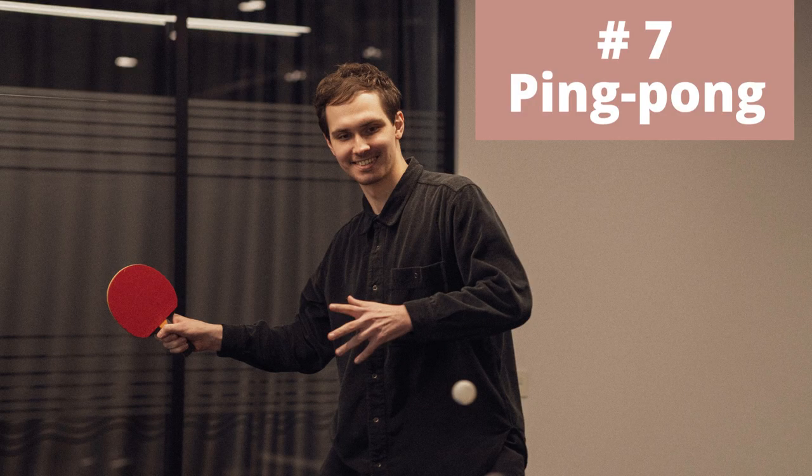Number seven on my list is ping pong. As long as you have some pretty good balance, you can play ping pong one-handed. You don't need to have a ping pong table — they have little kits you can just put on your dining room table and have fun inside.